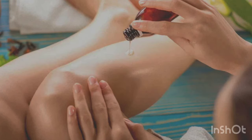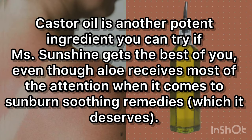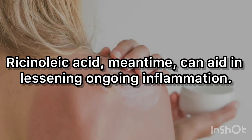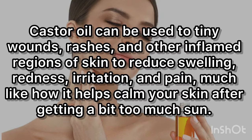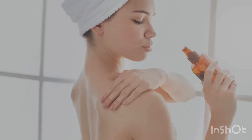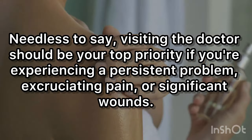5. Soothes Sunburned Skin. Castor oil is another potent ingredient to try if the sun gets the best of you. Even though aloe receives most of the attention for sunburn soothing, direct application of castor oil to burnt skin causes a cooling sensation that immediately relieves prickly discomfort, while ricinoleic acid can aid in lessening ongoing inflammation. 6. Heal Wounds, Inflammation, and Rashes. Castor oil can be applied to minor wounds, rashes, and other inflamed regions of skin to reduce swelling, redness, irritation, and pain. Needless to say, visiting a doctor should be your top priority if you experience a persistent problem, excruciating pain, or significant wounds.